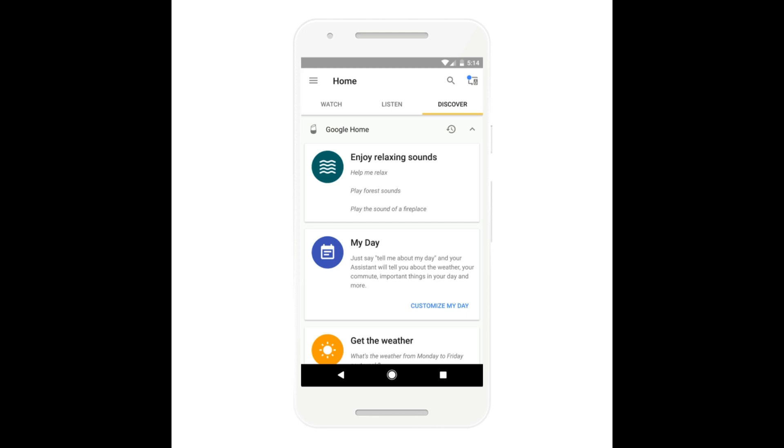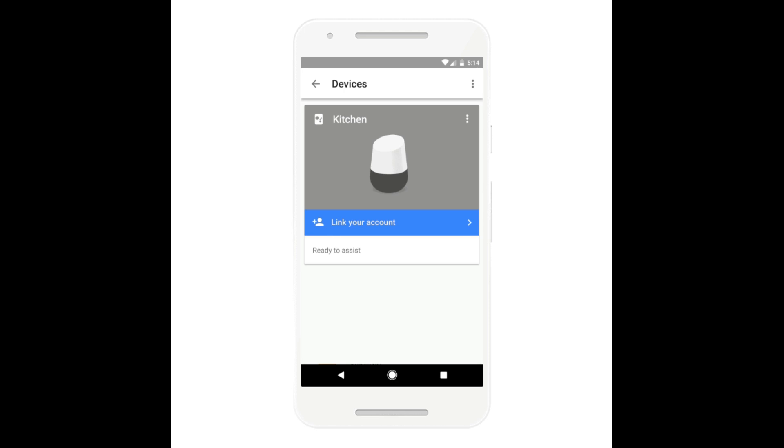Speaking of supported devices, Google Assistant is now available on more handsets than ever, thanks to Google's recent app update.